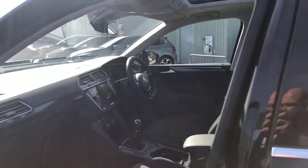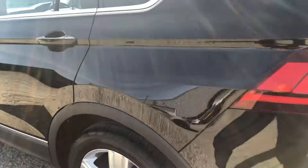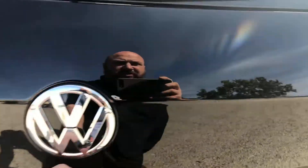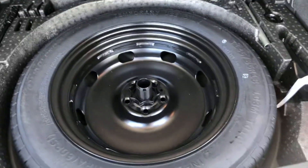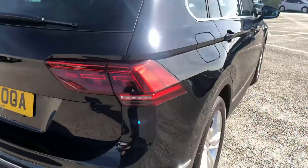When the sun's out and the sunroof's open, there's plenty of room in the back. You've also got a nice spacious boot, and you've also got a space saver spare wheel as well.